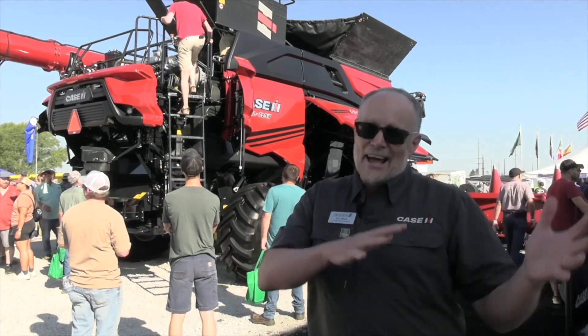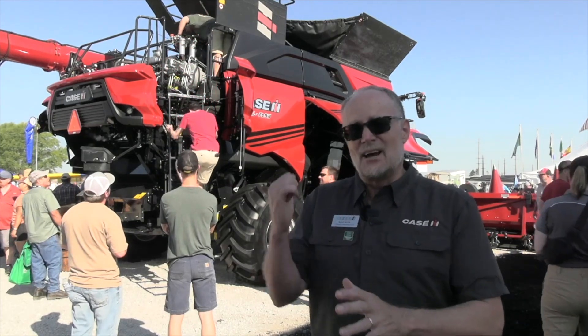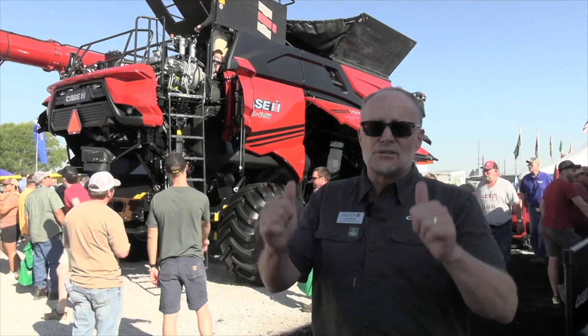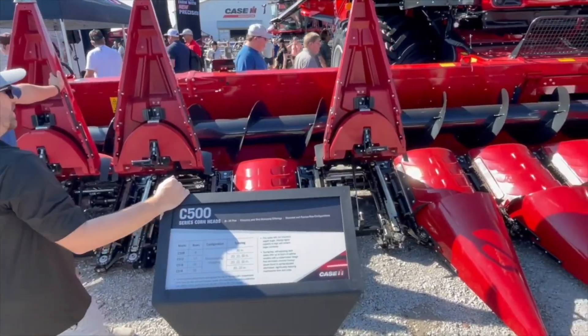We have a total of eight models. Started back last year with the 160 series, then the AF11 came in, then the 260 series, and now the AF10 and AF9. Where does that fit for producers? It actually starts up front — we look at the headers and we're matching that capacity for machines.